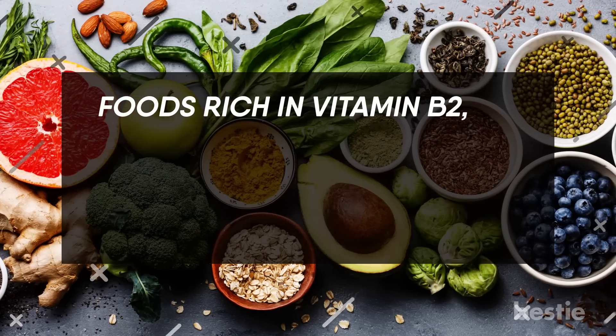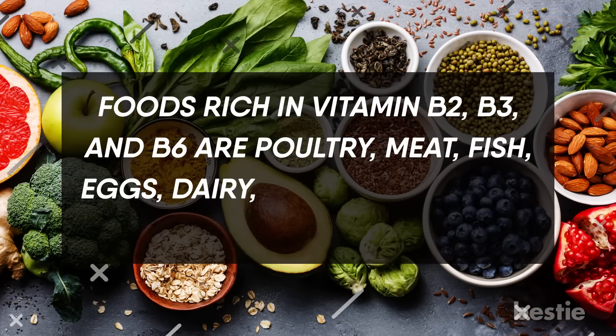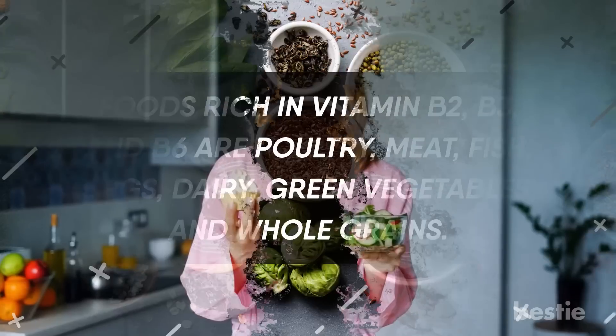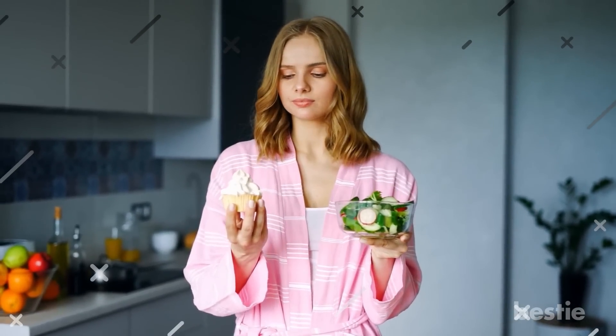Foods rich in vitamin B2, B3, and B6 are poultry, meat, fish, eggs, dairy, green vegetables, and whole grains. Next time, try dishes made with these food items instead of choosing a burger or pizza to satisfy your hunger.